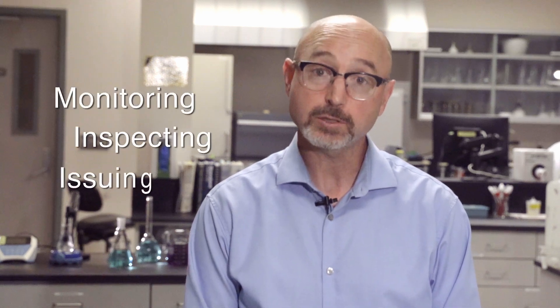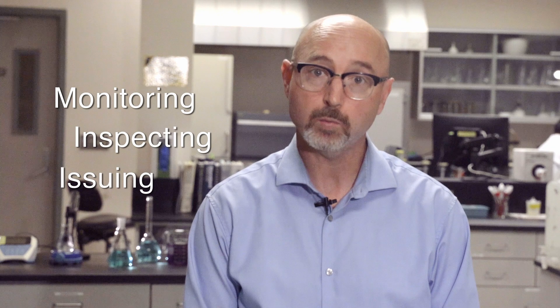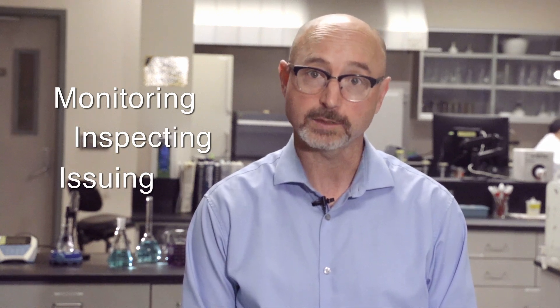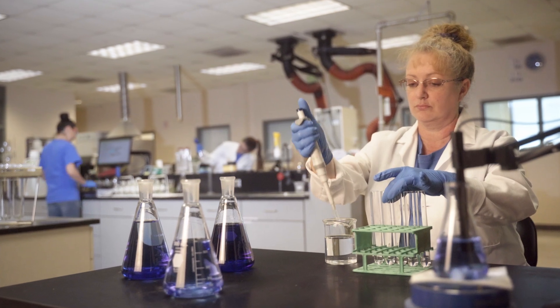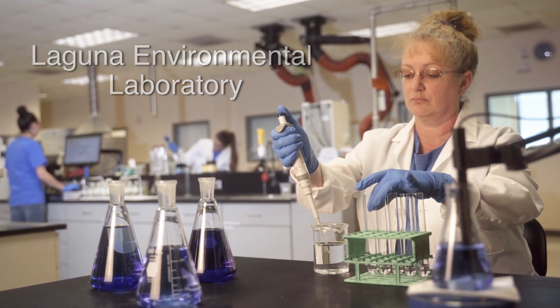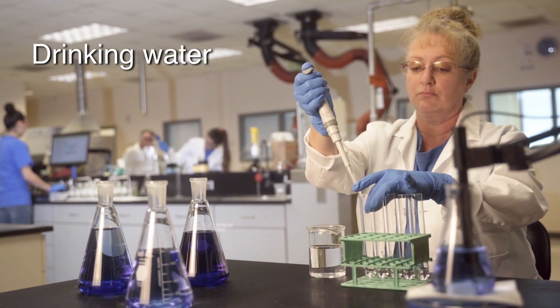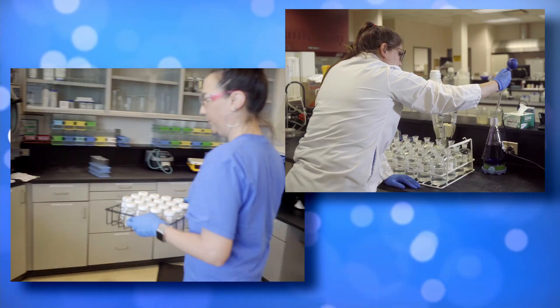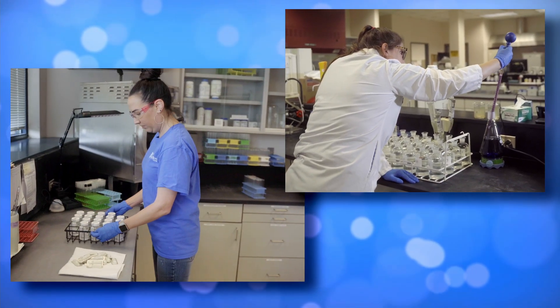Our environmental compliance staff protects our system by monitoring, inspecting, and issuing permits to ensure that all water discharges into our sewer system meets all regulations. We do that at the state accredited Laguna Environmental Laboratory located here at the plant, where we analyze drinking water, waste water, and industrial waste, monitoring regulatory and environmental compliance.